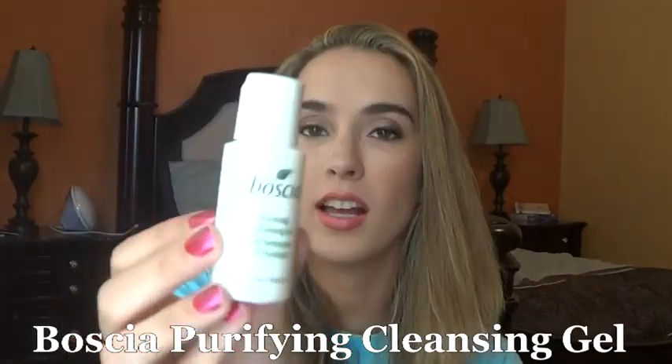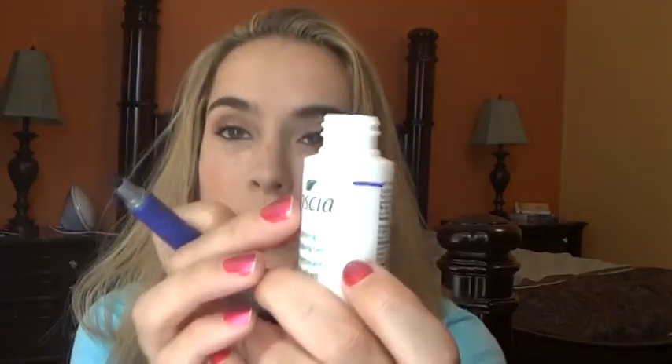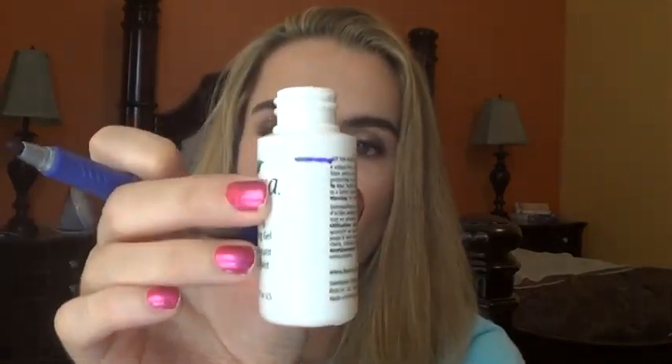I am continuing to use my Chill Out Copper — this is the Basha Purifying Cleansing Gel. I have a good bit to go, pretty much at the top of the line right here. This will definitely be my face wash for the next week or two, so I'm still working on that.